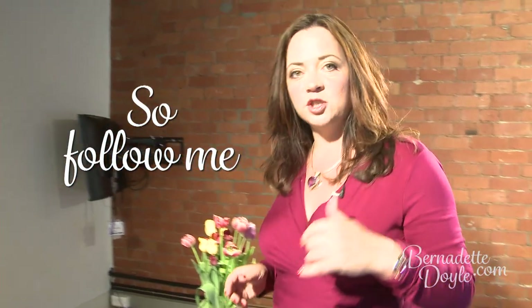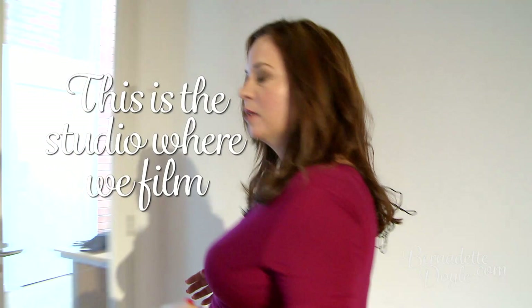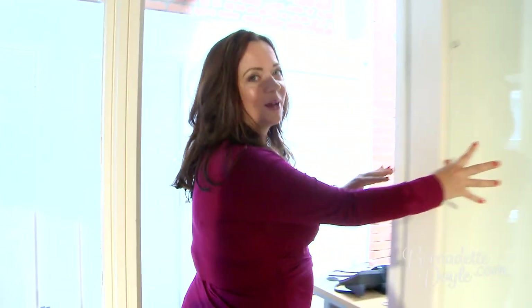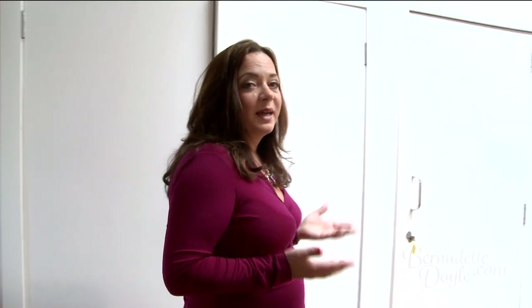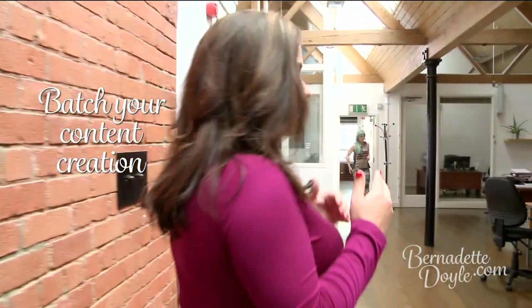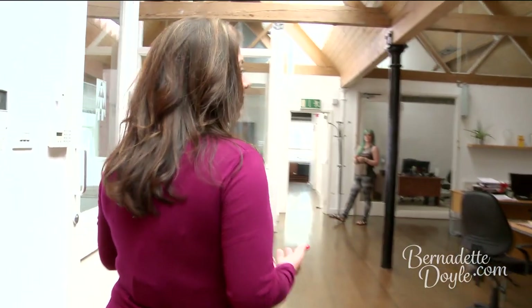So follow me, I want to show you around. This is the studio where we actually film. What we do is come here every four to six weeks and film — we can film six episodes in a day. I'm a really big fan of batching, and even before I had a TV show, when I used to produce articles regularly, the way I recommend you do it is to batch that content creation.